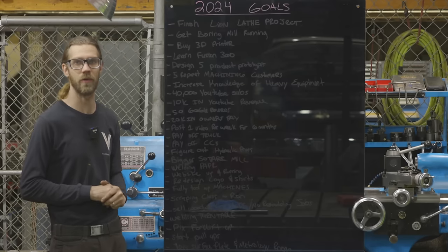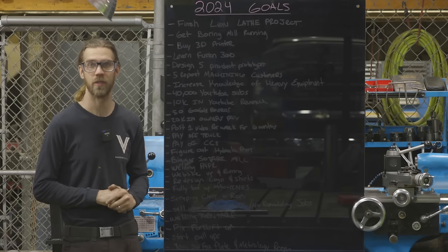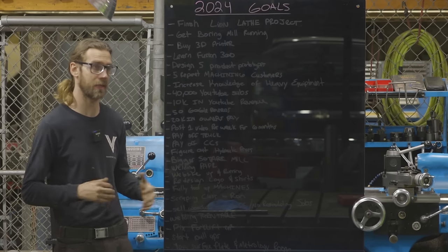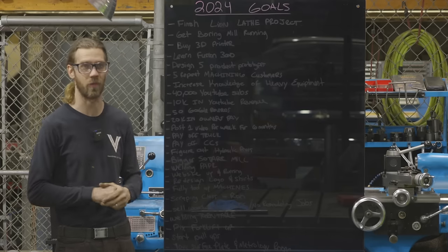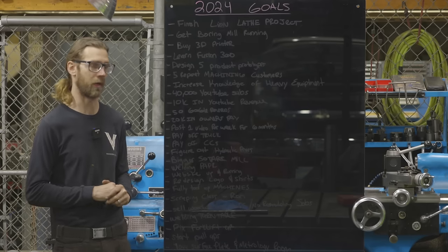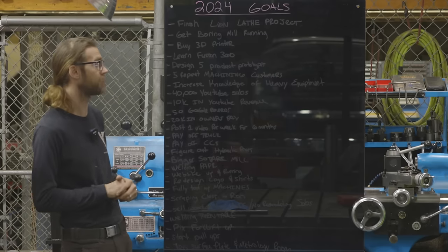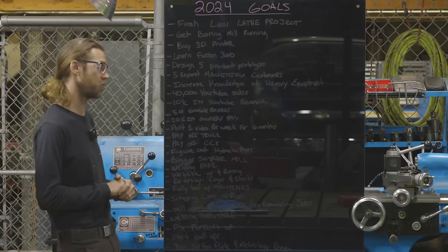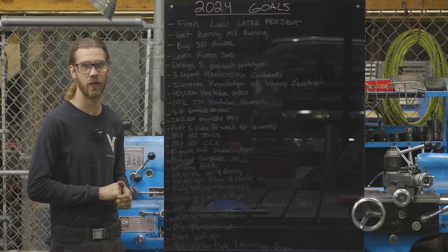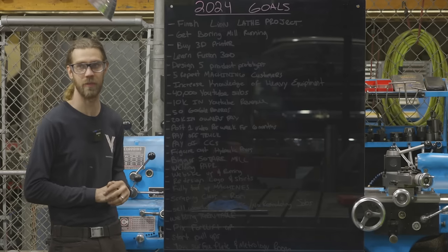Goal number two: boring mill running. You guys probably don't know this, but I did purchase a boring mill — I haven't revealed it as a new machine yet, but now you know. I'll be doing a video on that at some point; I have some footage of it getting moved in. Like a lot of things in a machine shop, machines come in and sit for a while, sometimes a year or two, and that's extremely normal. I haven't shown it yet, but notice I said running — not restored or rebuilt. It's a very large machine that's supposed to work; I've seen a video of it running. I just need to stop restoring machines and get them fixed and running so we can start making money with them.